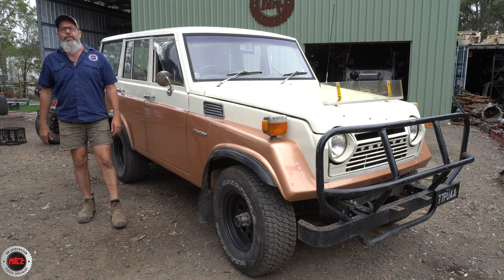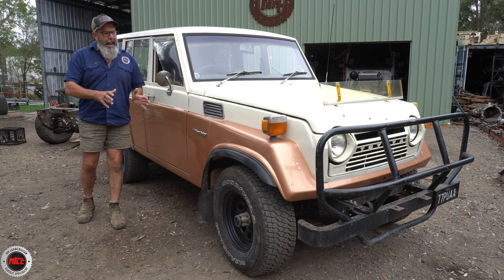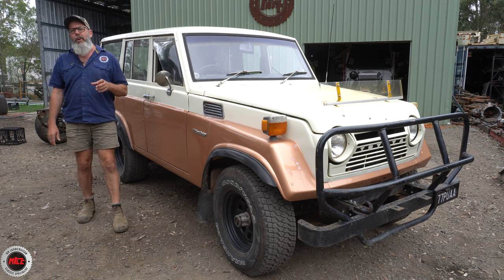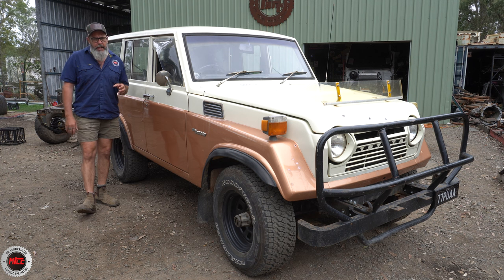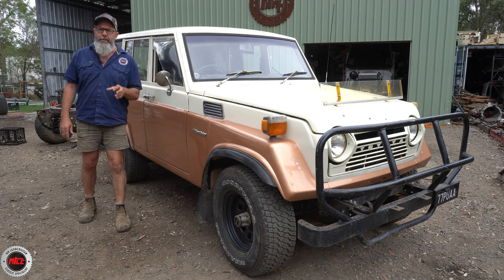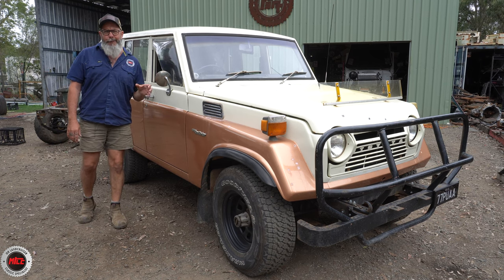This one belongs to Dan. Dan lives on the Sunshine Coast and has had it for about 18 months. It comes from and has spent its whole entire life in the Atherton Tablelands up north. I'd say it's been garaged - it's in pretty nice condition. They dropped the boat in the water and things like that, but they kept it away from the salt.